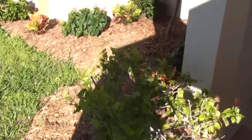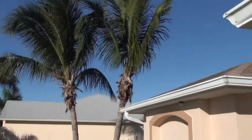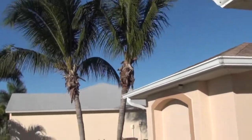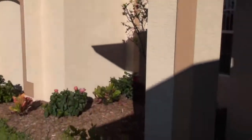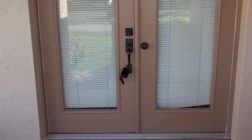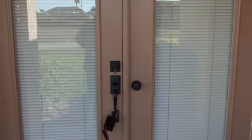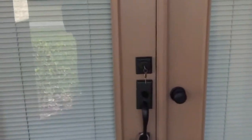Coming up the walkway, everything's beautifully trimmed — fresh mulch, brand new plants, beautiful trees, palm trees. Those are coconut trees, by the way. Everything is just pristine and perfect. This is a home that was built in the year 2000. It's a three bedroom, two bath, and it's got 1,544 square feet under air. But as we get in, it feels a lot bigger than that.